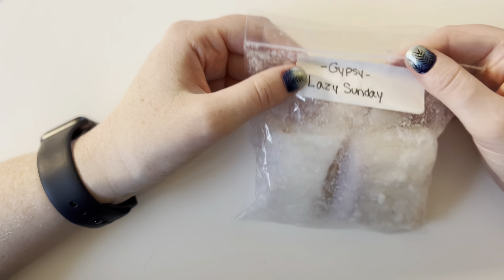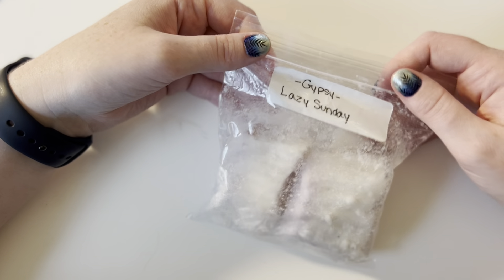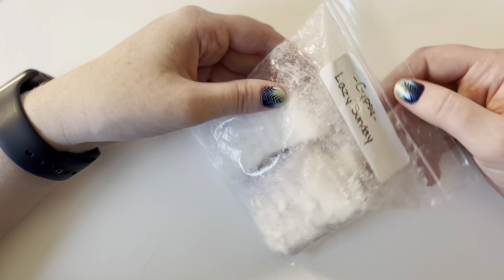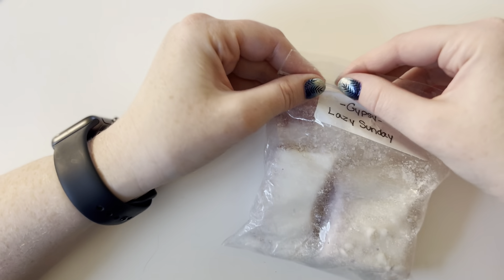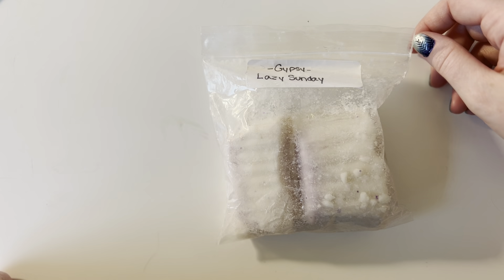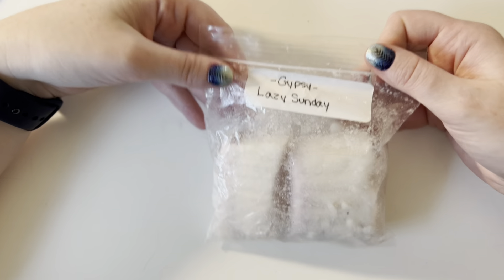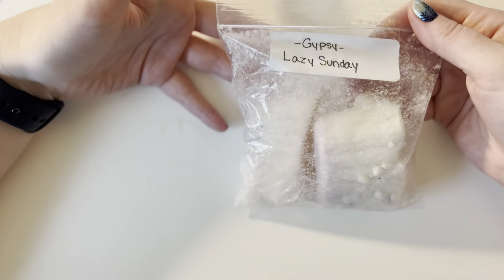And then lastly, it came with Gypsy Lazy Sundae. I cannot find this on the internet anywhere — never heard of the shop or the scent, I don't know what it is. It smells good, like a bath bomb — like you walked into a Lush. So it's another thing I wouldn't necessarily buy, not that I even know where I could buy it. But I'm excited to melt it. It's one of those things I think I'll enjoy but I wouldn't purchase more of.